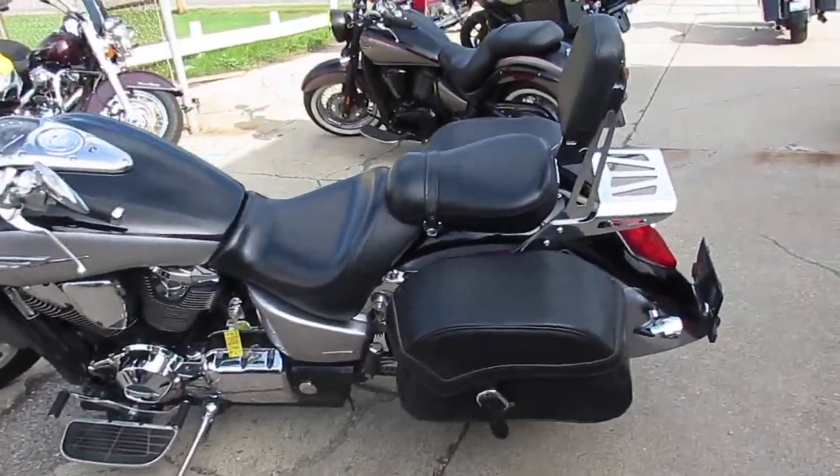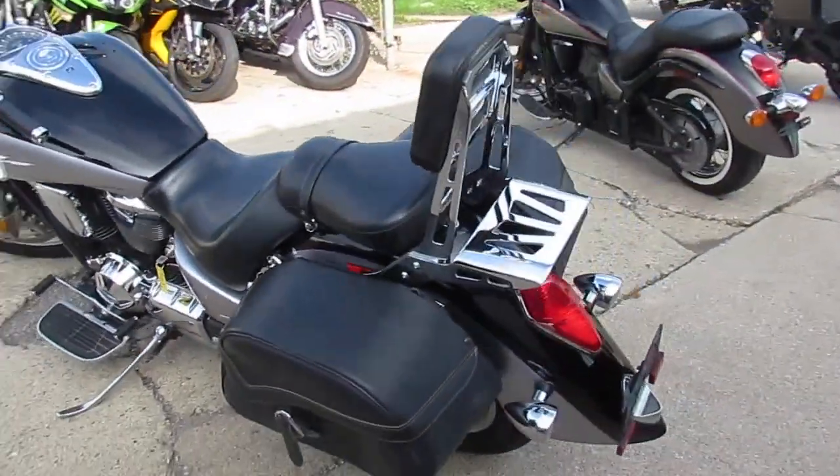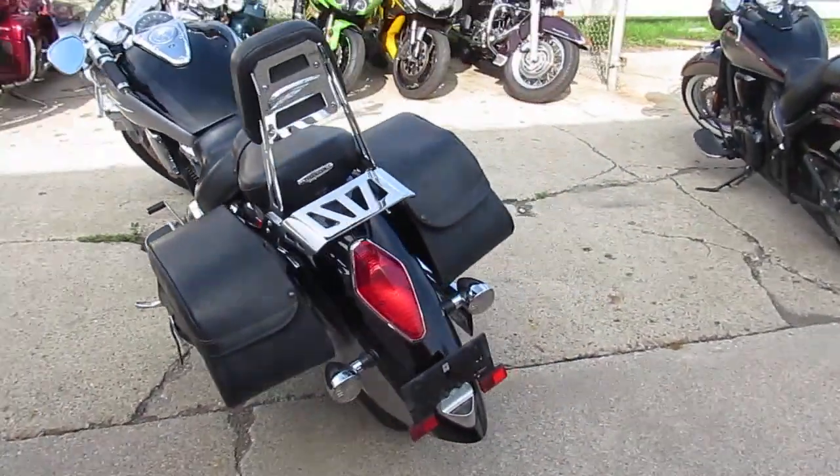Hey guys, it's ApprovalPowerSports.com here. We've got lots of riding season left, just past Labor Day.